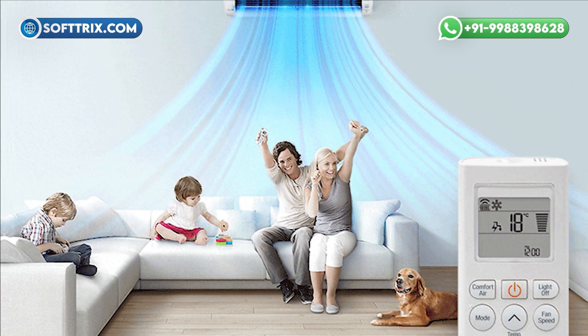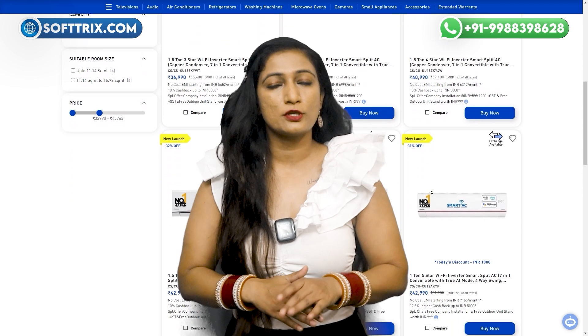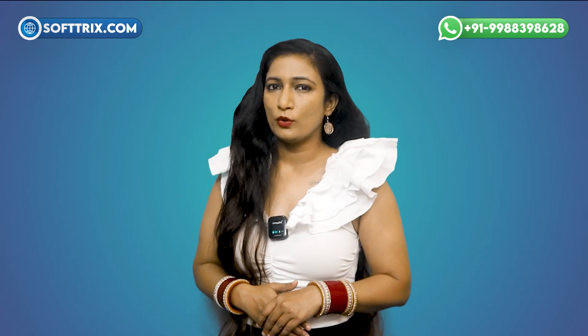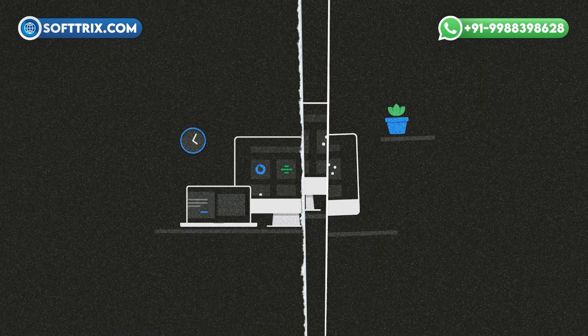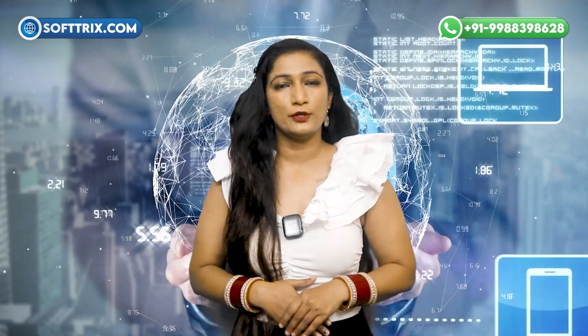Now, imagine this scenario applied to something as crucial as choosing the right air conditioner for your home. When it comes to home air conditioners, the design of their website is not just about looks, but it is about functionality, ease of use, and ensuring you get the information you need quickly and efficiently. How important is it for you to have a website that's easy to navigate — one that not only informs but also guides you through your decision-making process effortlessly? That's why creating a well-designed website for home air conditioners is crucial. It's not just about aesthetics; it is about creating an online experience that works seamlessly for you, the customer.